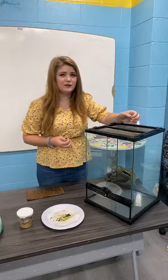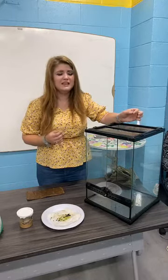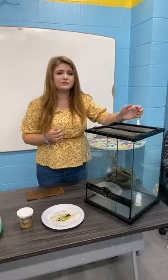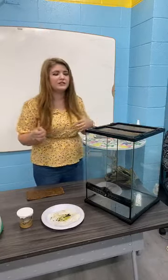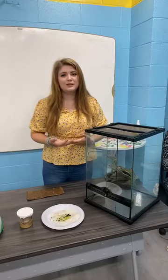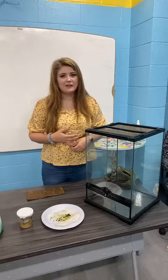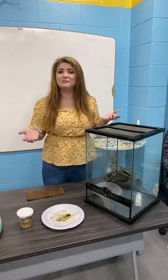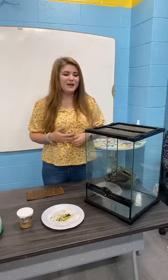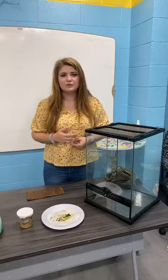You can buy milkweed from big name stores, but you do have to be careful because a lot of those stores spray their plants with pesticides, and they manage to get them on things like milkweed, which can kill the caterpillars. I would recommend buying and supporting local, which also gives you more peace of mind that the plants haven't been sprayed.